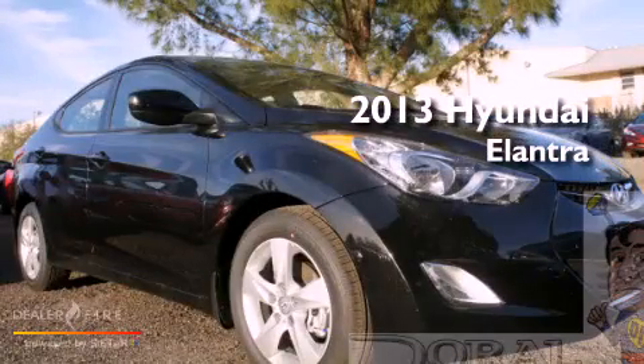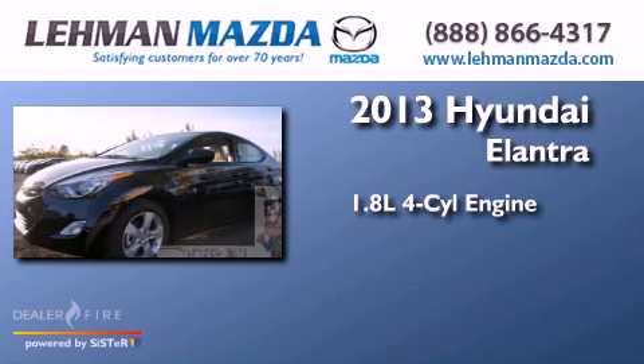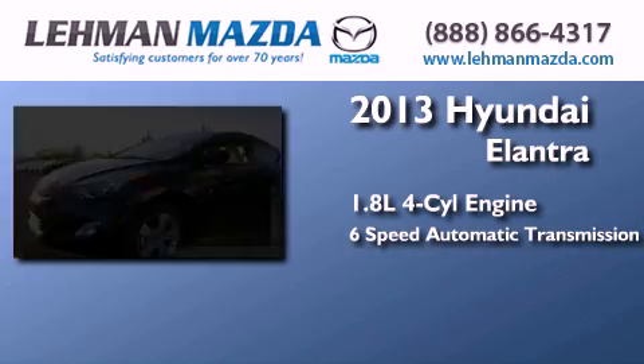This is a brand new 2013 Hyundai Elantra. It has a 1.8-liter 4-cylinder engine and a 6-speed automatic transmission.